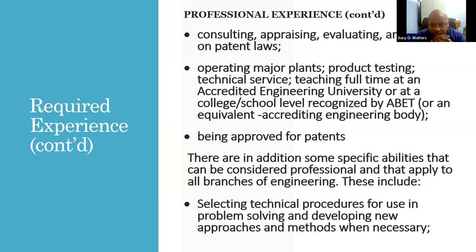Experience considered also includes consulting, appraising, evaluating, and working on patent laws. Appraising and evaluating may involve doing a structural report or investigating an engineering problem. Operations experience — such as those who have worked in manufacturing and production — is also considered. However, most of the weighting is on the design side.